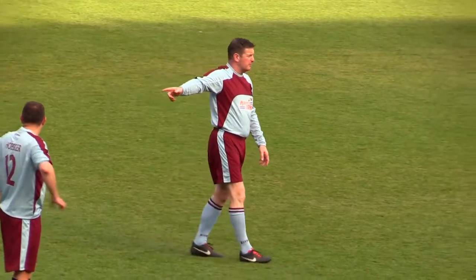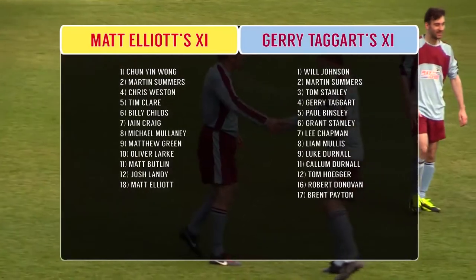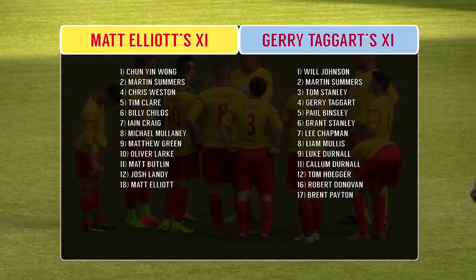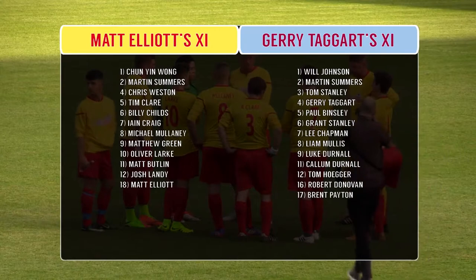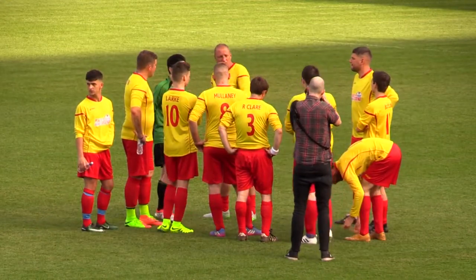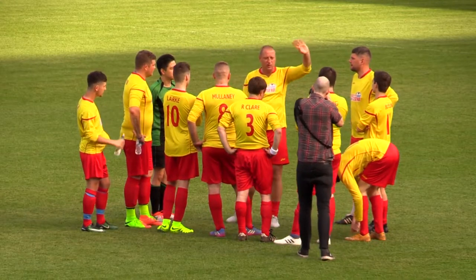Taggart always organising, looking to get off with a victory as these two sides get ready for what should be thrilling football, home of the once Premier League champions of 2015-2016. There's Matt Elliott, ever the organiser.